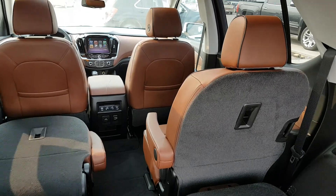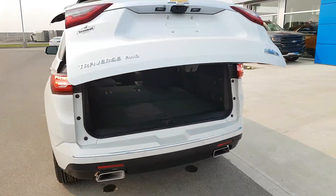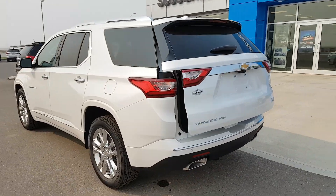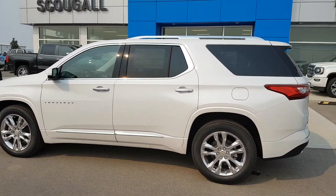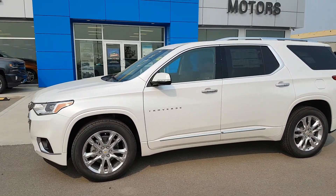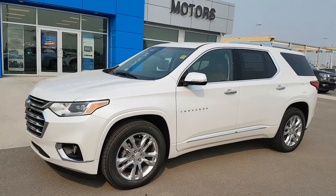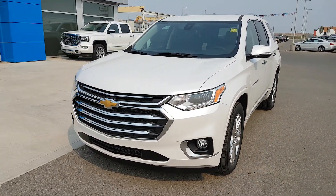Second and third row seats do both fold down, making it very versatile. So we've checked out a few features in the all-new 2019 Traverse High Country. This unit is listed for $63,760. If you're in the market for a seven-passenger intermediate SUV that is fully loaded, call us today. Scoogle Motors: 403-553-3311, or visit us on the web at SkooglMotors.com.